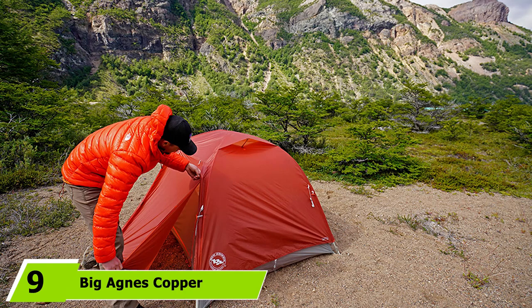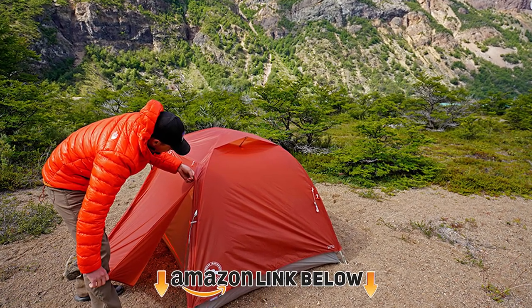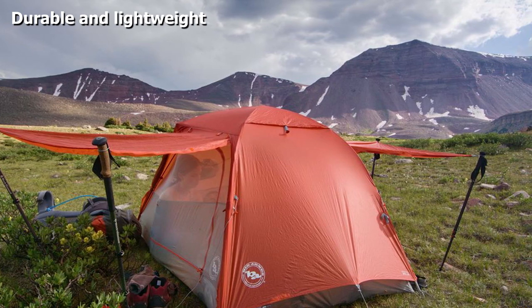Next at number 9 we have the Big Agnes Copper Spur HV UL Backpacking Tent. This tent is strong and long-lasting even in harsh weather. Users love the storm flaps over the zippers for added protection against rain. The floor is waterproof and there are interior mesh pockets for added storage.